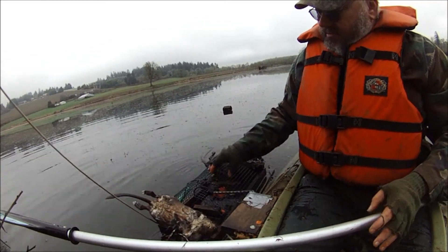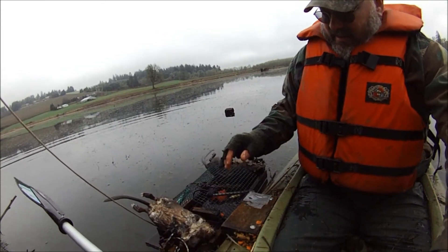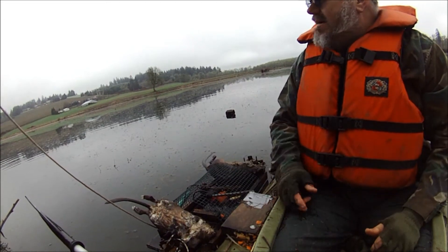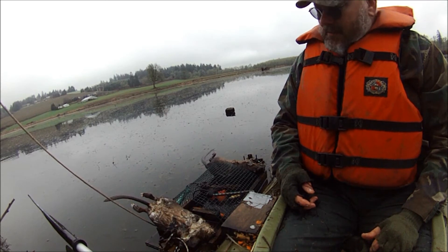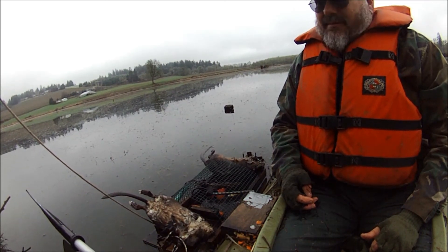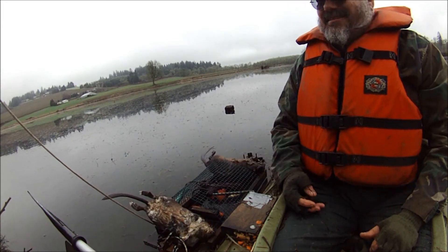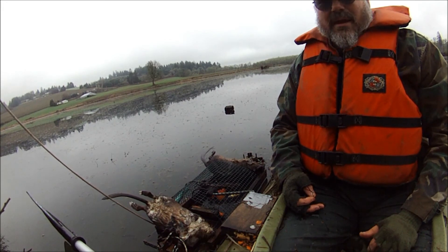So I got six floats out so far, but I only got half the floats out Sunday. Looking good though — big fat rats, lots and lots of sign everywhere.